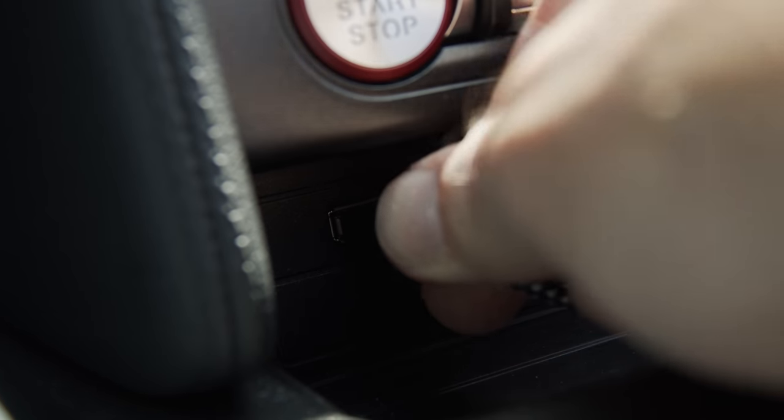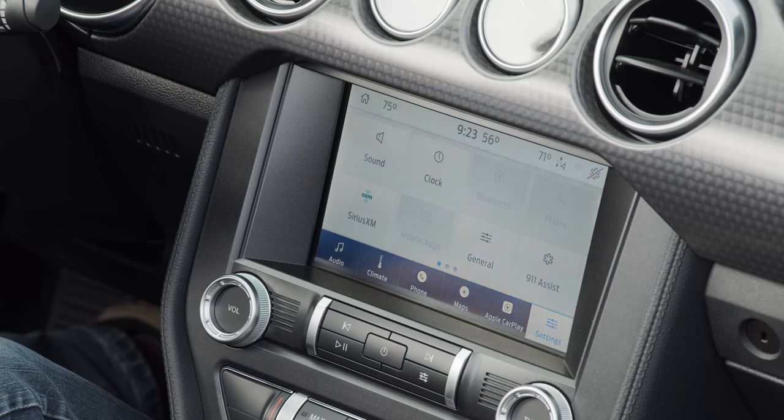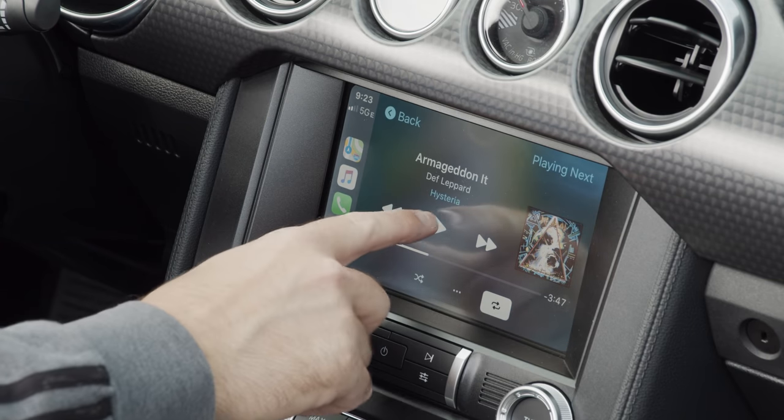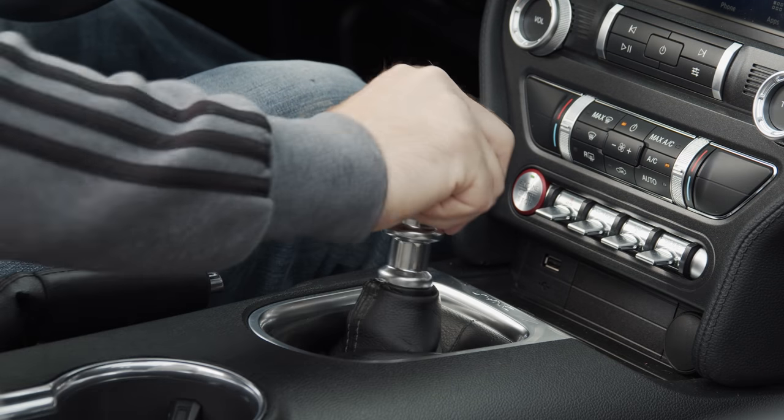Plug in a mobile device for access to Android Auto or Apple CarPlay. Today I'm thinking Def Leppard. With the music and drive modes sorted, let's head out and see how this model shapes up.